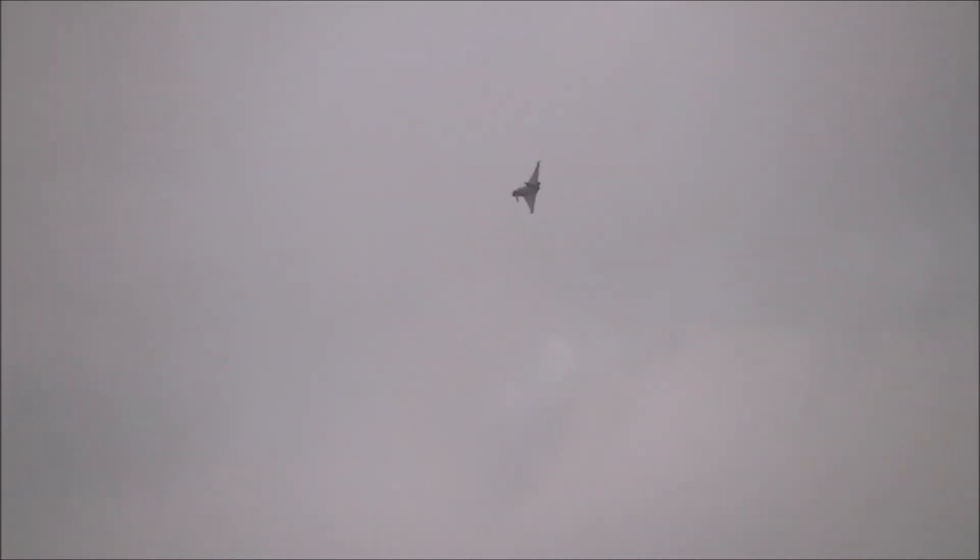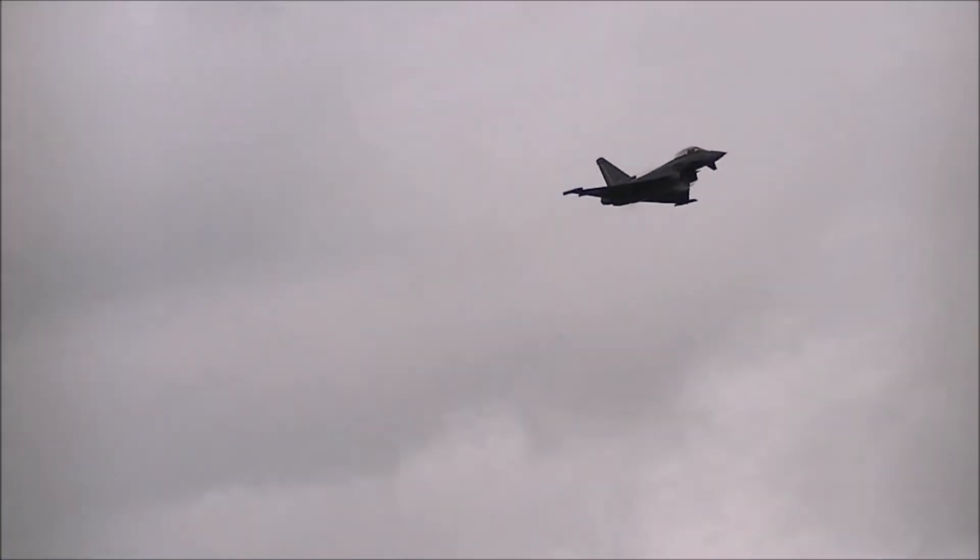That slight headwind component gives a speed over the ground of about 90 miles an hour, about 85 knots. From there it accelerates to 600 knots or 0.9 Mach, whichever comes first.